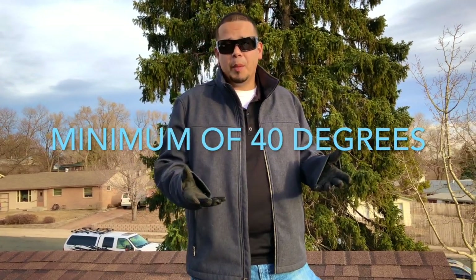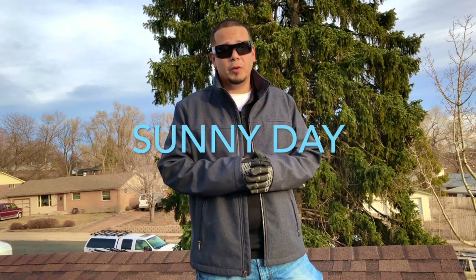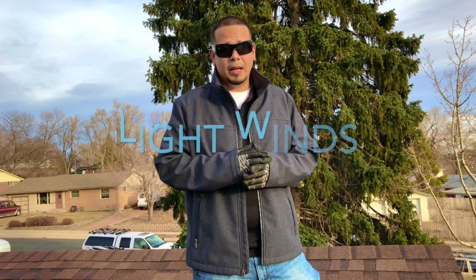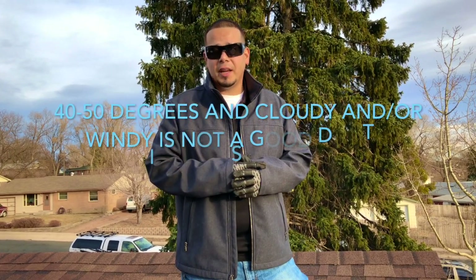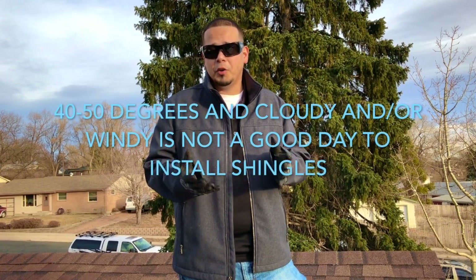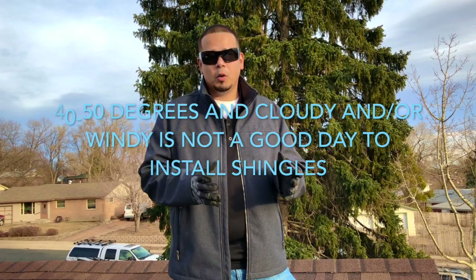Today we have a partly cloudy day, fairly warm for January — up in the 60s. If you have mid-40 temperatures, it's fine to install a roof, as long as you have rising temperatures, a sunny day, and very little wind. If it's 40 degrees and climbing but windy, your shingle surface temperature will actually be cooler than the air, so you should not be installing that roof system. Generally, sunny, 40 degrees and climbing, very little wind — you should be fine to install a roof system in the winter.